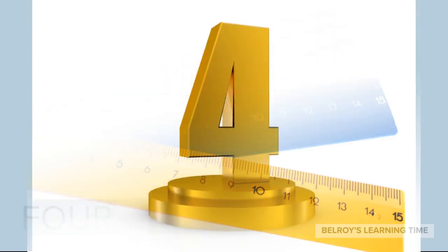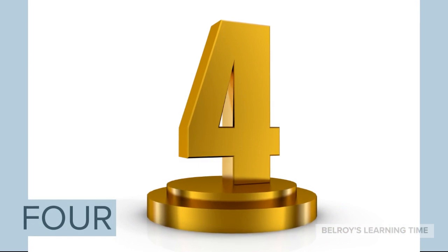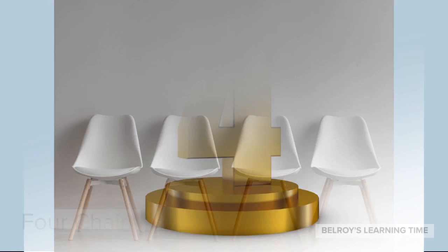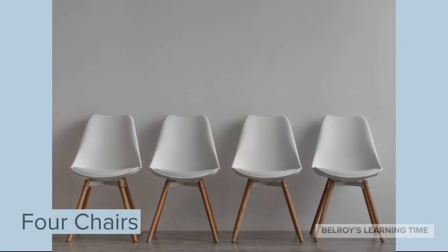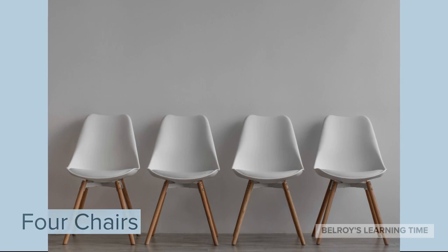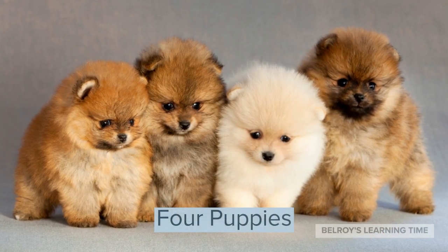Now the next number is number 4. For example, we have 4 chairs. 4 chairs. 4 puppies. 4 puppies.